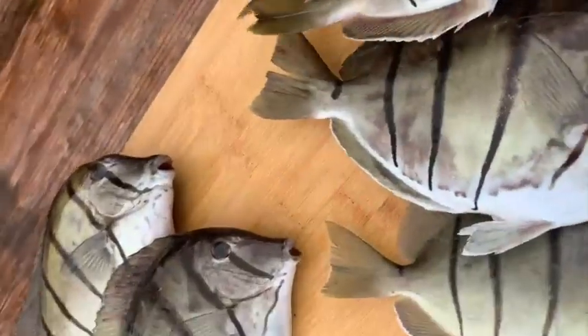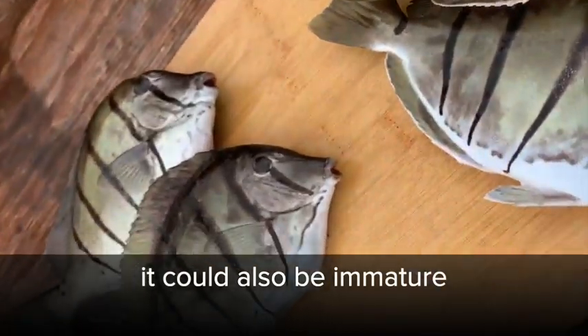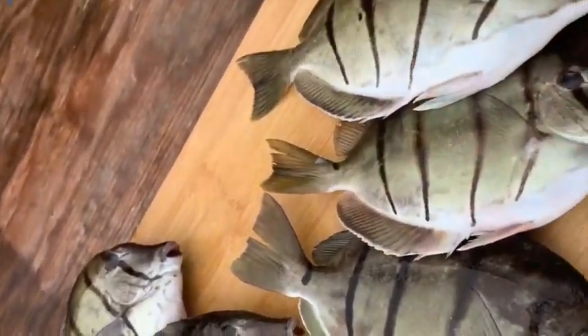This one over here could be immature, and this one — this one could be female. We're going to see.